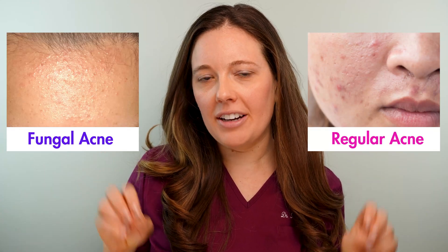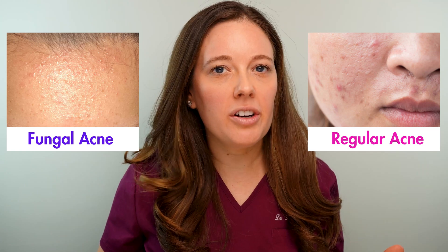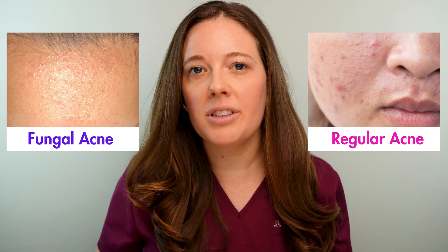Is it acne or is it fungal acne? Today I'm going to clarify the difference. I'll explain what fungal acne is, how it differs from regular common acne, how to best treat it, and steps you can take to avoid it.